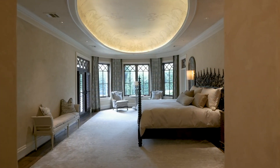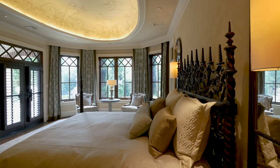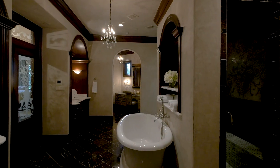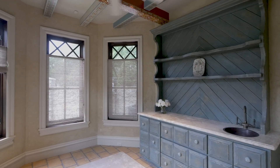The master bedroom suite occupies a private wing on the ground floor, and enjoys a bright bedroom with sitting area and a hand-created rotunda ceiling, an expansive and lavish bathroom, fitted closets, and the perfect setting for a fitness room or nursery.